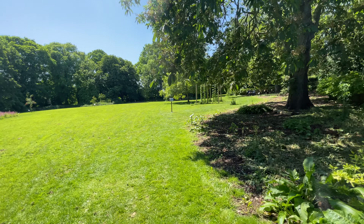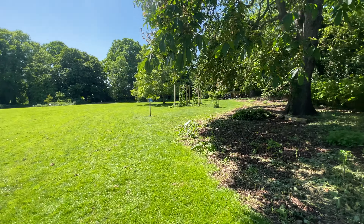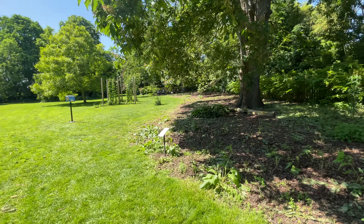This just gives you some idea of how big these gardens actually are. They're huge.